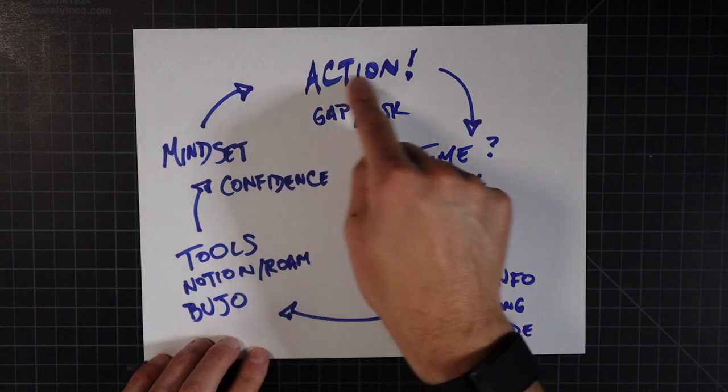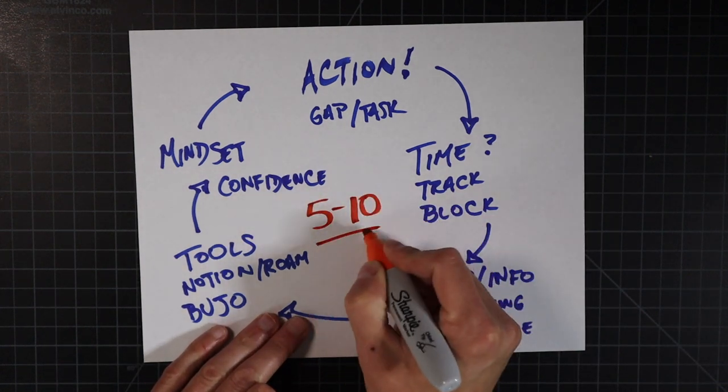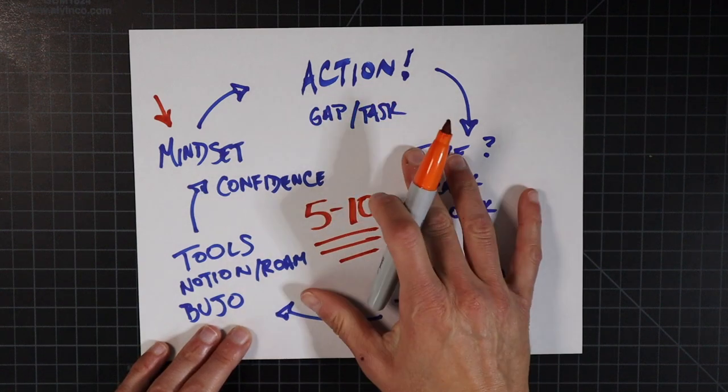Think about how many times each week you can get through this cycle, even in small ways. If you can get through this cycle five to ten times per week, that is going to continue to boost your confidence and make you feel ready to take on the next day, the next week, the next set of actions of whatever goal or challenge you have in front of you. Every day I want you to have a little micro goal of getting through this virtuous cycle of productivity — these five productivity pillars — every single day, even in some small way.